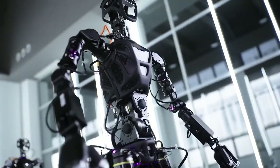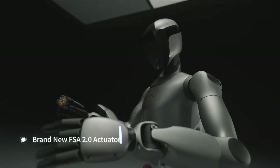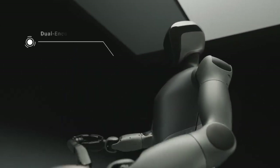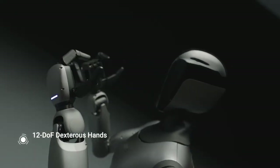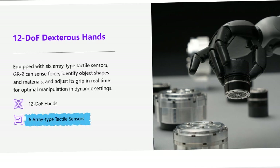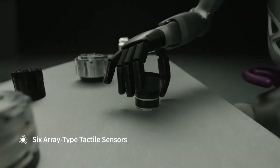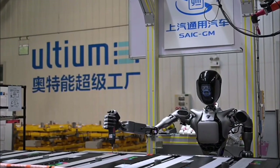What's a bodybuilder without strength? The Fourier GR2 isn't just capable of lifting lightweights — it's designed to handle heavy loads while maintaining perfect stability. This requires a finely tuned balance between power and precision, something that robots often struggle with. The GR2's frame is built from durable yet lightweight materials, allowing it to handle substantial weights without compromising its agility. This combination of power and precision is what truly sets it apart from other robots in its class.